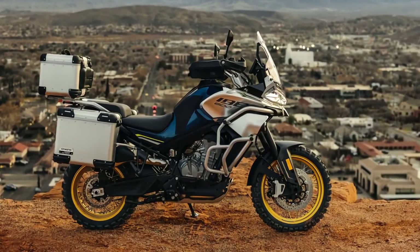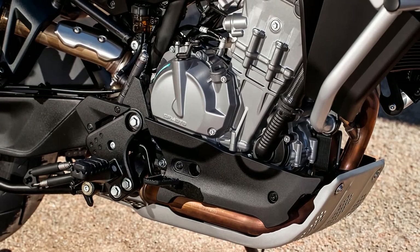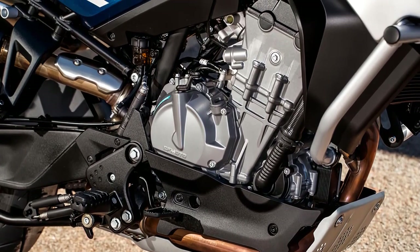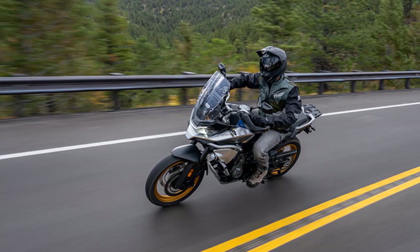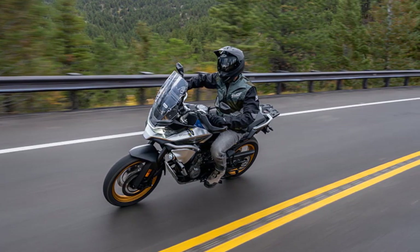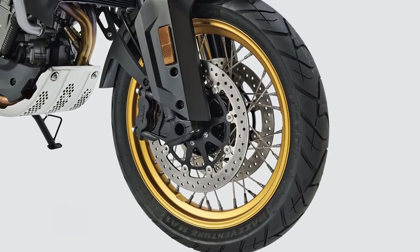Under the hood, the IBEX 800 packs a punch with its powerful engine. This off-road machine is equipped with an 800 cubic centimeters liquid-cooled, fuel-injected engine, delivering impressive horsepower and torque. Combined with its advanced CVTEC transmission system, the IBEX 800 offers smooth power delivery and effortless maneuverability.